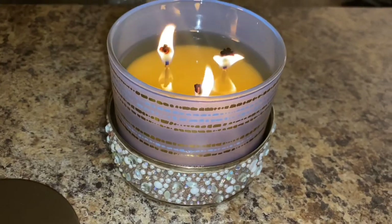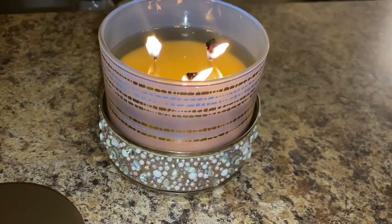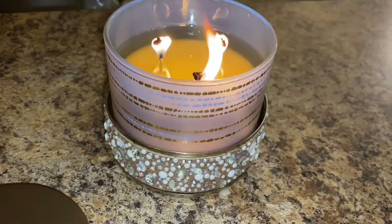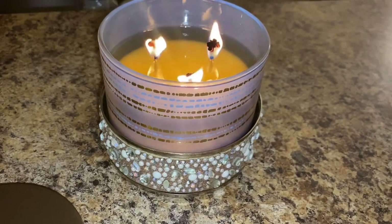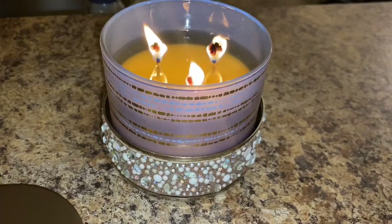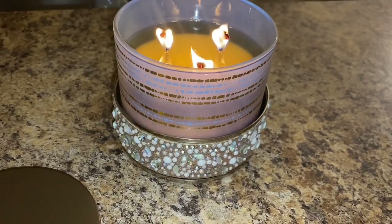Anyway, that was my review on this candle. It's a really nice candle but I wouldn't repurchase — I don't see a second one as necessary for my collection. It was a pretty decent candle. Let me know what you thought below if you purchased it. I love you guys — rate, comment, subscribe, and I'll see you in the next one!